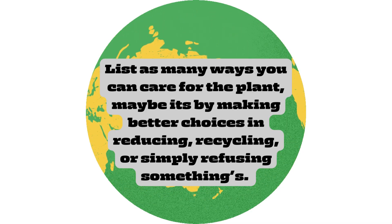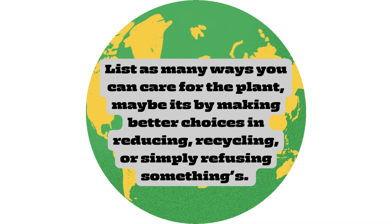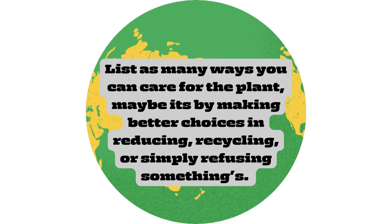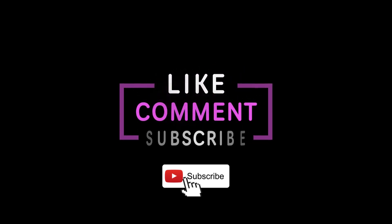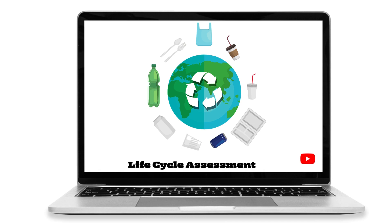Let's end the video with a question: what are as many ways as you can think of to care for the planet? Maybe it's making better choices by reducing, recycling, or simply refusing something. I'd love to know your opinions, so put them in the comment section below. If you found value in this video, hit the subscribe and like buttons to support the channel. See you in the next video where we focus on the life cycle assessment.